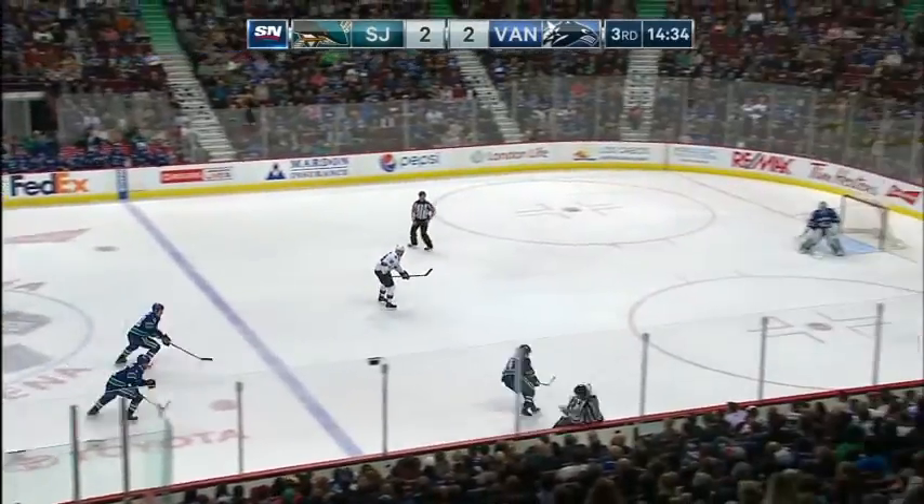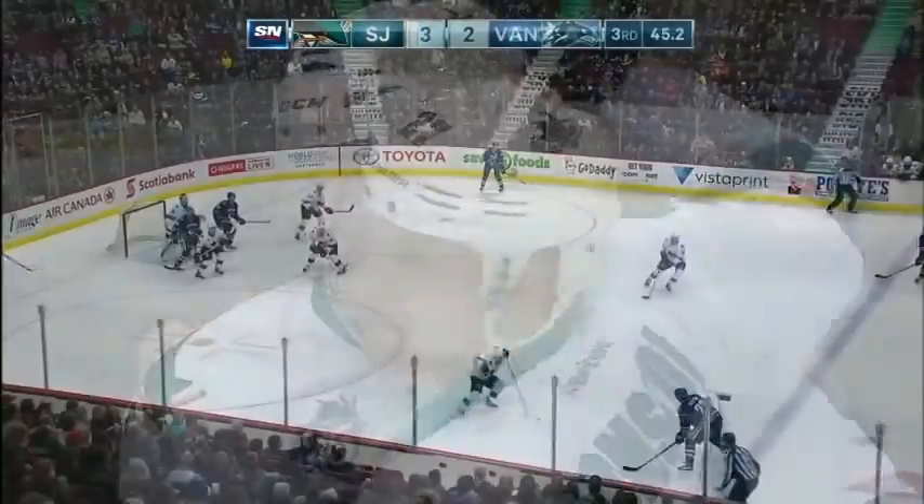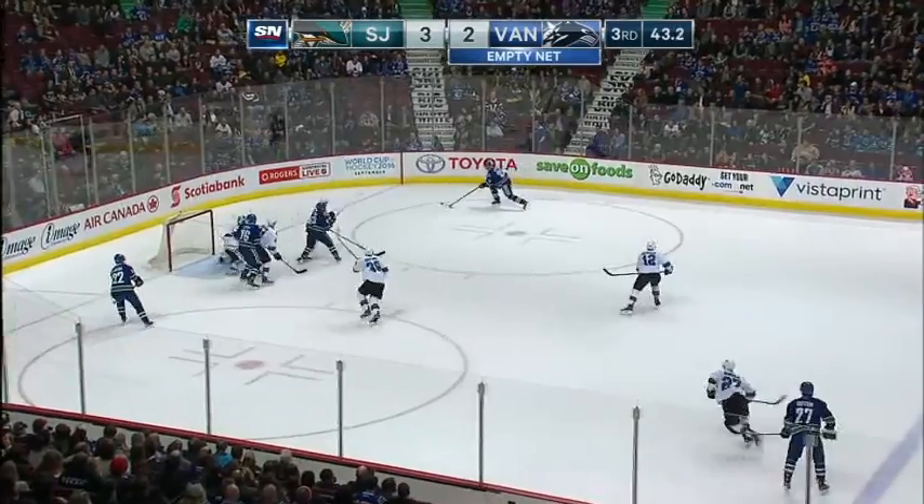The Sharks keep coming on a two-on-one. Jonas Donskoi feeds Patrick Marleau and he makes no mistake. That's three unanswered goals for the Sharks as they take a 3-2 lead to the final minute, with the Canucks net empty.